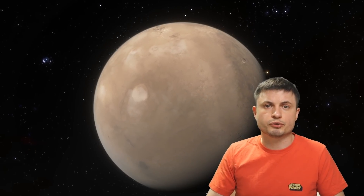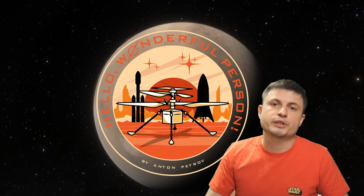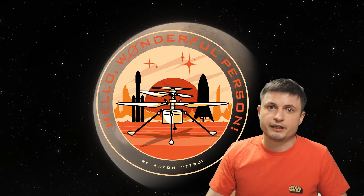Check out the paper in the description - all of the relevant data and links are there as well. Maybe subscribe, maybe share this video with someone who loves learning about space and sciences, maybe come back tomorrow to learn something else, or support the channel on Patreon by joining the channel membership or by buying the wonderful person t-shirt that features a beautiful Martian design - all of which you can find in the description as well. Stay wonderful, I'll see you tomorrow, and as always, bye-bye.